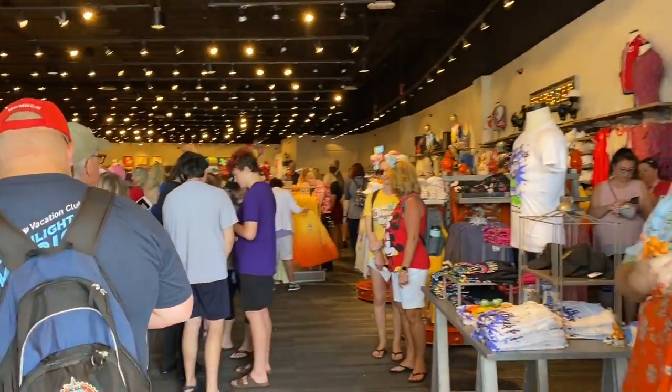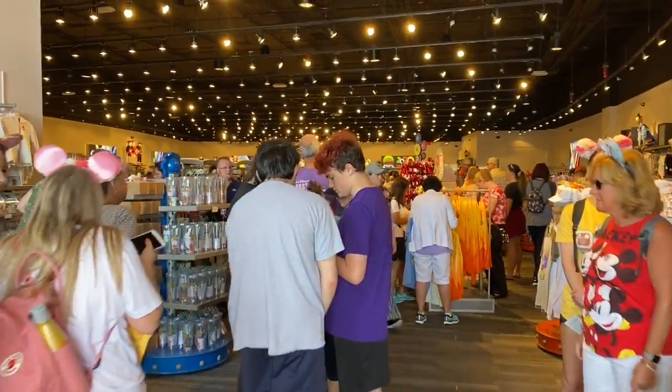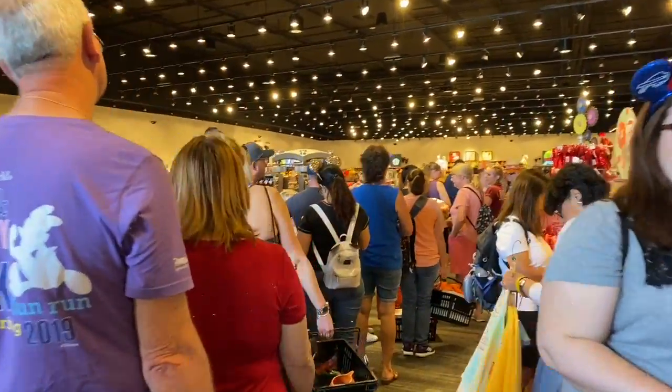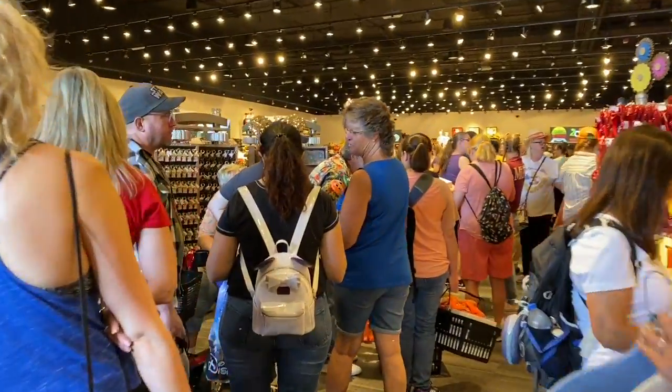All right guys, already inside here we've got two lines for the different registers. These lines are massive — very exciting. Everyone is excited here to get their flower and garden merchandise.